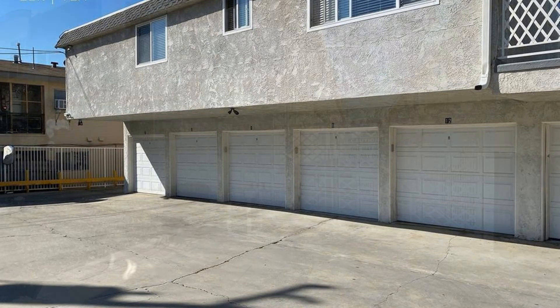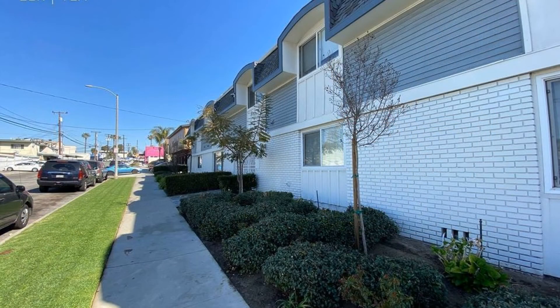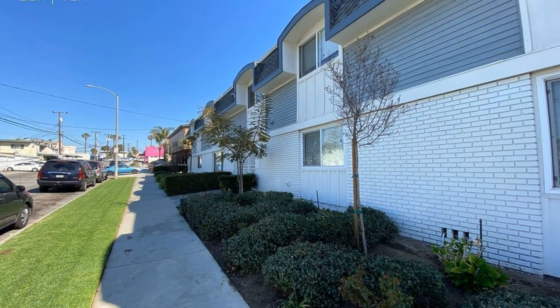This home is located on the east side of Long Beach and close to the popular Traffic Circle and Cal State Long Beach. This home is truly a must-see.